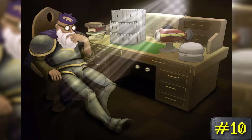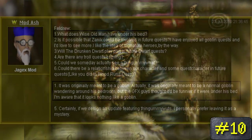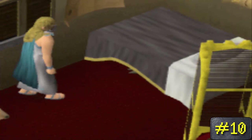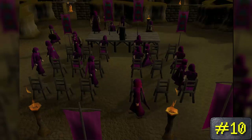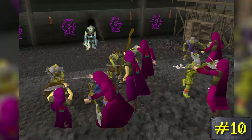It has been confirmed by Mod Ash back in 2010 on the forums that what is actually under there is in fact a goblin. It was originally meant to be a normal goblin wandering around his bedroom, but he states that the GFX guys thought it would be funnier to put it under his bed. The Wise Old Man also foreshadows this, due to him stating that he assumes whatever is under there is hiding from the HAM members — and everyone knows that HAM members' number one enemies are goblins.